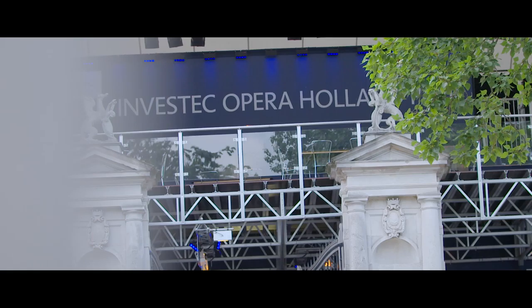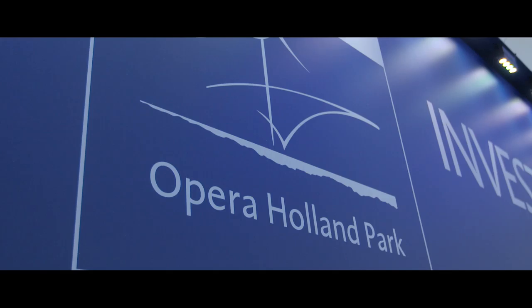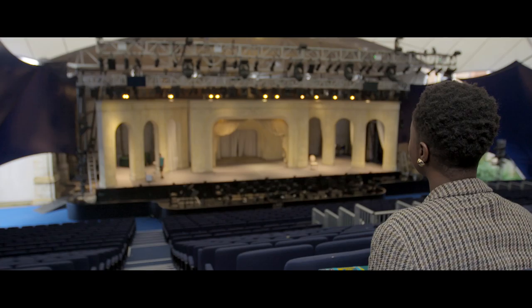Hi, my name is Matilda and I'm from the Cultural Exposé. I've been invited to Investec Opera Holland Park to check out the behind-the-scenes rehearsal of Queen of Spades. Never been to the opera before, so excited, about to check it out. Let's go in.